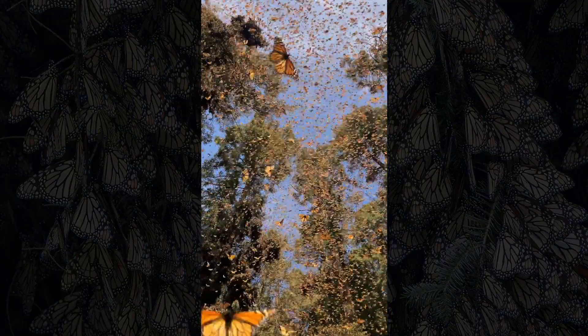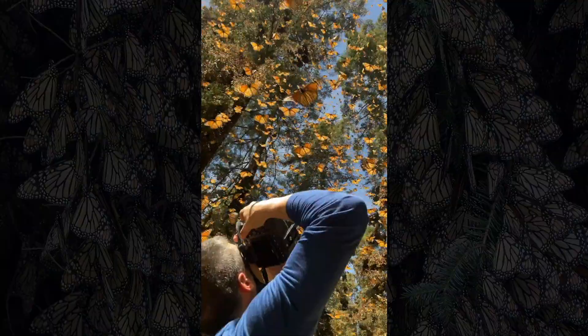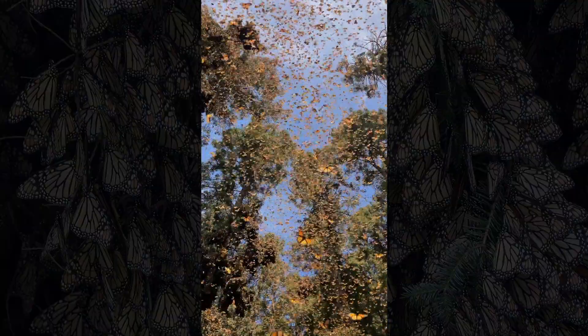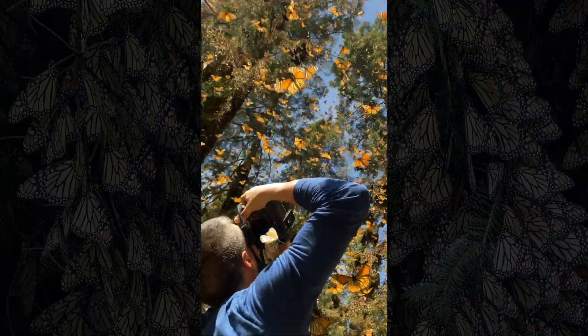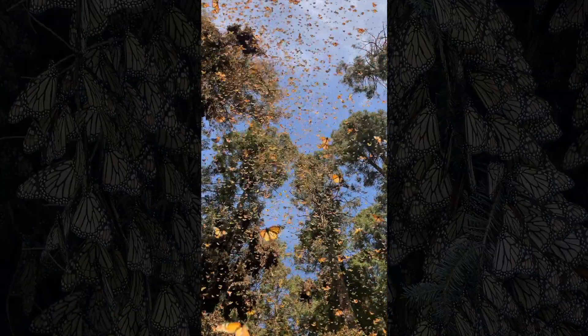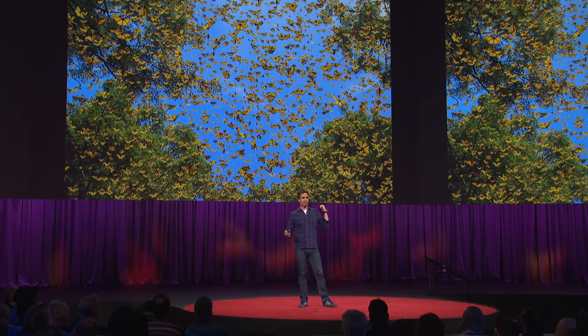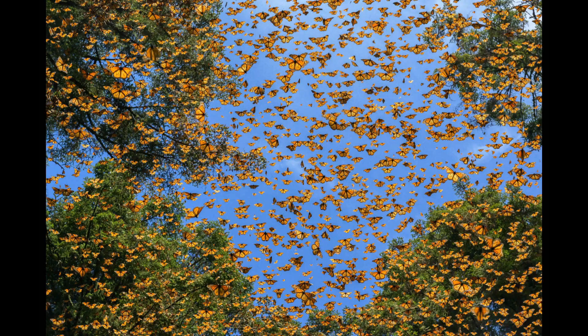I have been to this reserve so many times, and I have never seen anything like what we encountered. It was just amazing — the sky was covered in butterflies. All I wanted to do was photograph. And I know what you're thinking: that this was the easiest picture of my assignment. It took me 20,000 frames to get it right, so it was not easy at all.